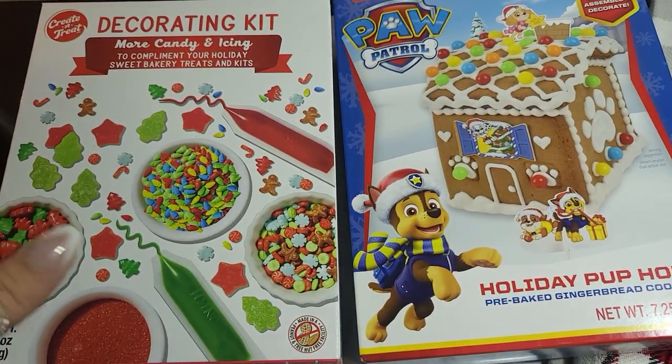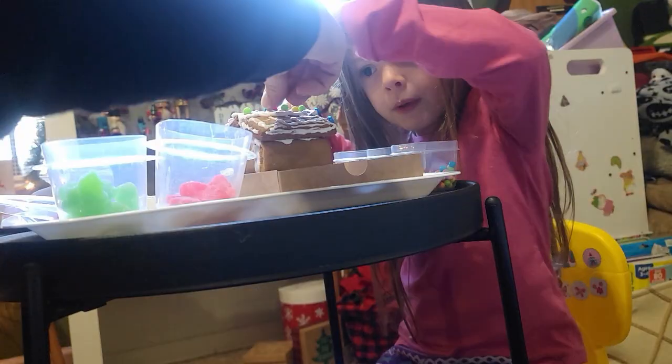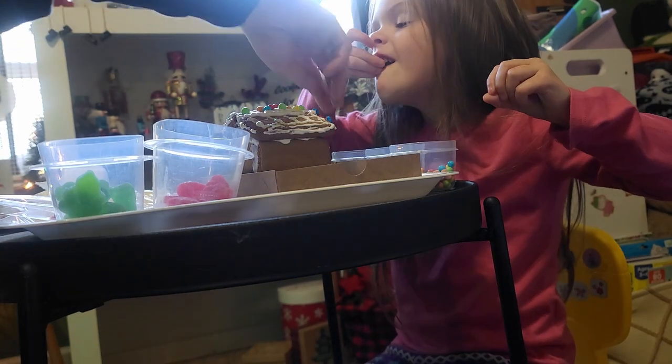First up, we're going to do a gingerbread house. Teagan was so excited — daddy put it together and we decorated it. Of course she had to eat some of the decorations, so that's why I got extra decorations.